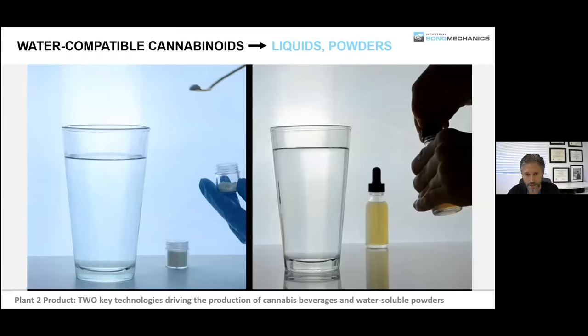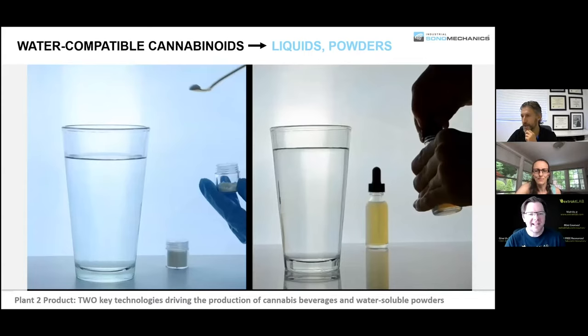Sharing screen now. Nanoemulsions basically solve for two things: one is convenience and the other is function.